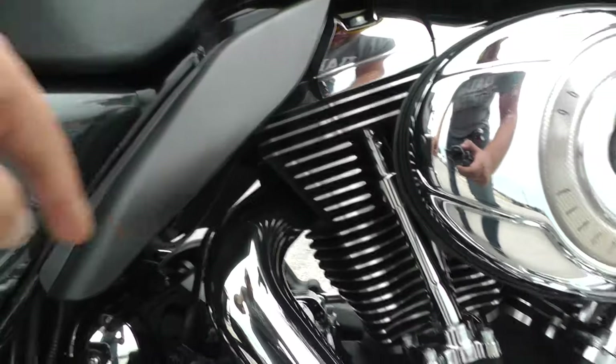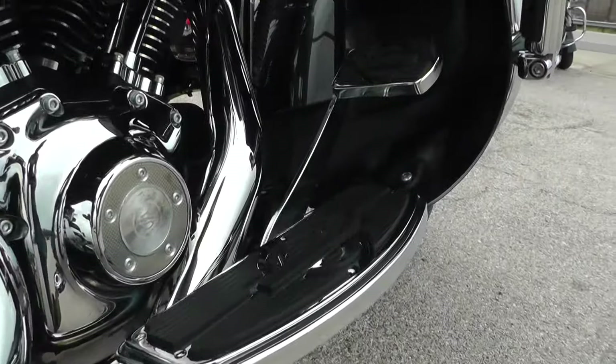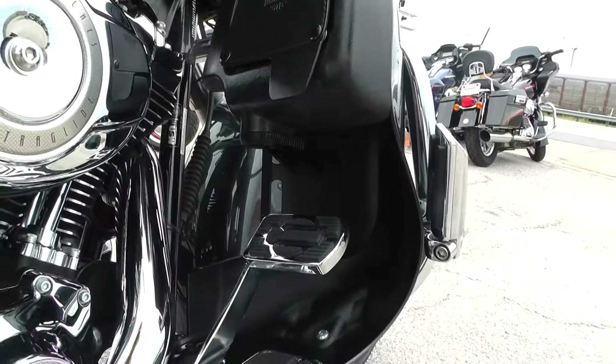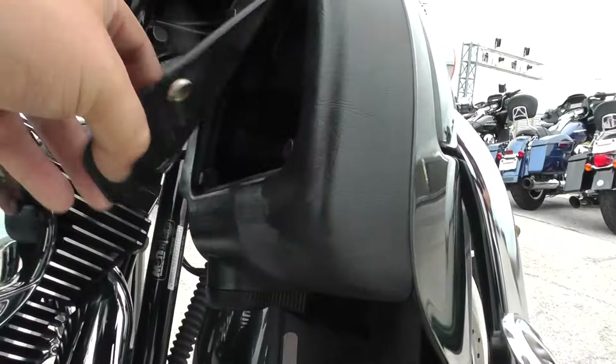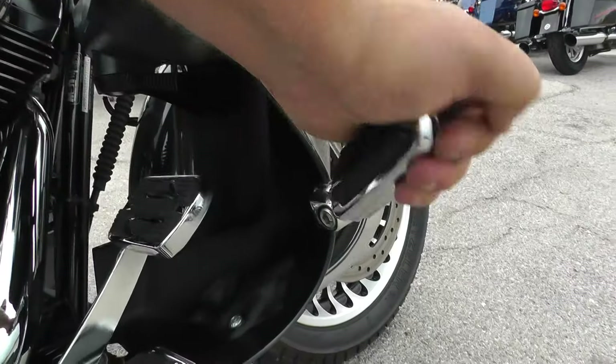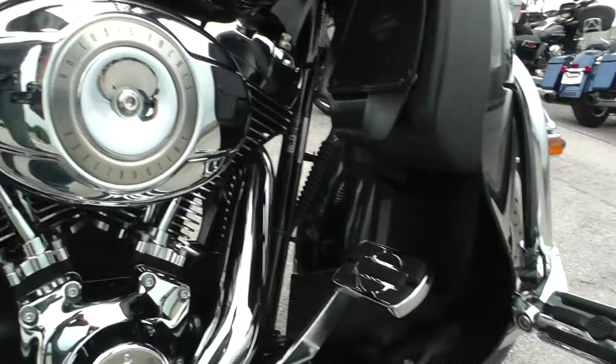Got your heat shields right there, nice wide floorboards and pedals on the Ultra Classic. You also got the lower fairings — those are good on the cold days, and you got little storage compartments in them as well. Somebody added a set of highway pegs, just to get a nice relaxed seating position.